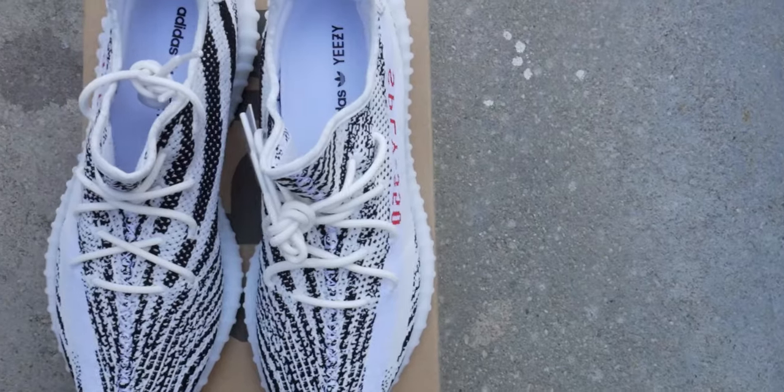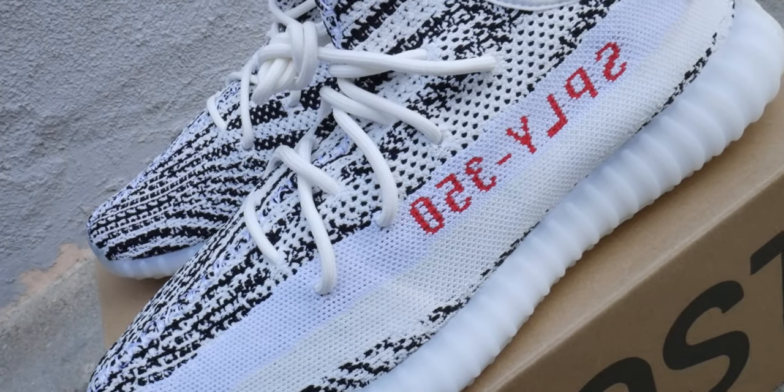The Yeezy 350 V2 Boost in the Zebra colorway was one of the most coveted colorways — even for me personally when these first dropped. These are one of my favorite V2 silhouettes. I think the Beluga was probably my favorite, even though it wasn't the most wearable. Still, that's my favorite colorway. The Zebra is probably third for me — I'd say it goes Beluga, then the Bred, and then the Zebra right after that.